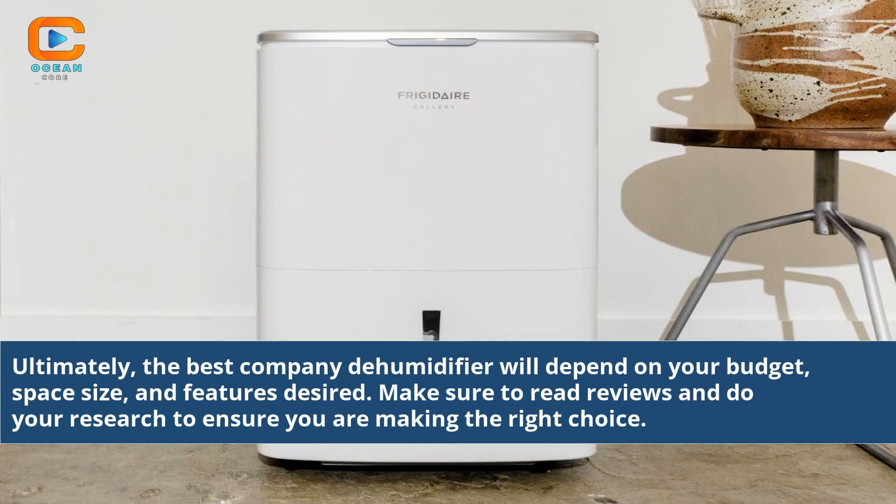Ultimately, the best dehumidifier will depend on your budget, space size, and features desired. Make sure to read reviews and do your research to ensure you are making the right choice.